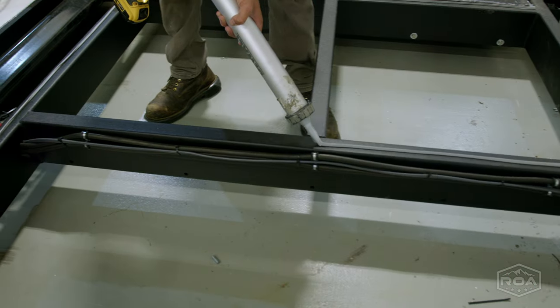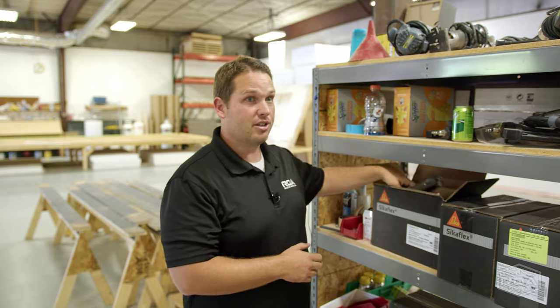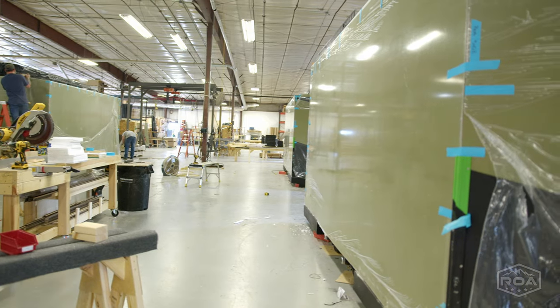He said this adhesive that we buy — I could buy it for a hundred dollars a barrel, but this stuff is like $1,300. Much more expensive, but that's what's going to give the longevity. My observation of this entire experience is that they really care about what they're making here.